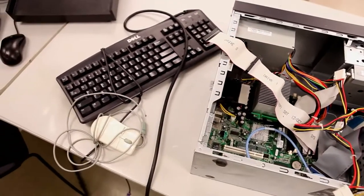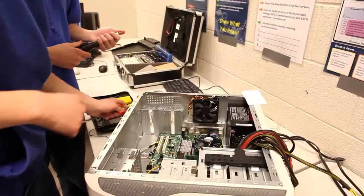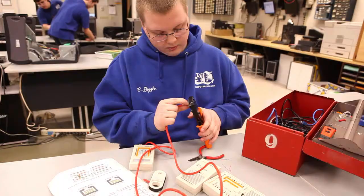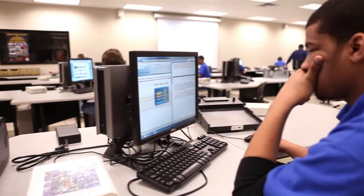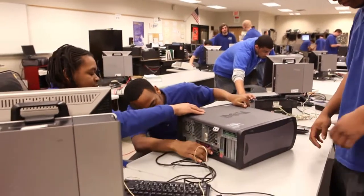The Electronics and Computer Repair Technology program has been structured to increase the students' value to potential employers with basic electronics knowledge and computer maintenance related careers. Entering the program, students are introduced to computer applications, hardware, software, and terminology.